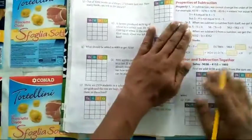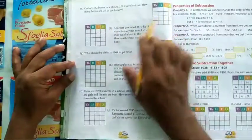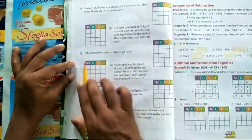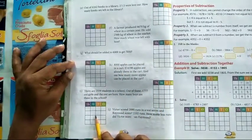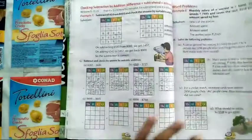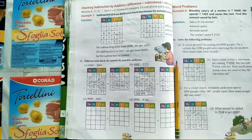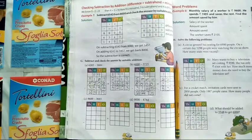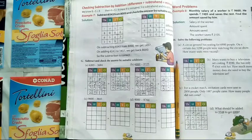For homework, do page number 50 — questions e, f, g, h, i, and j. Only six questions are there. Do them, click a clear photo, and send to the WhatsApp group after 4 pm. Also, an announcement: next week you will have your exam, so prepare well. The question will be sent to you via the WhatsApp group and you have to send your answers back.